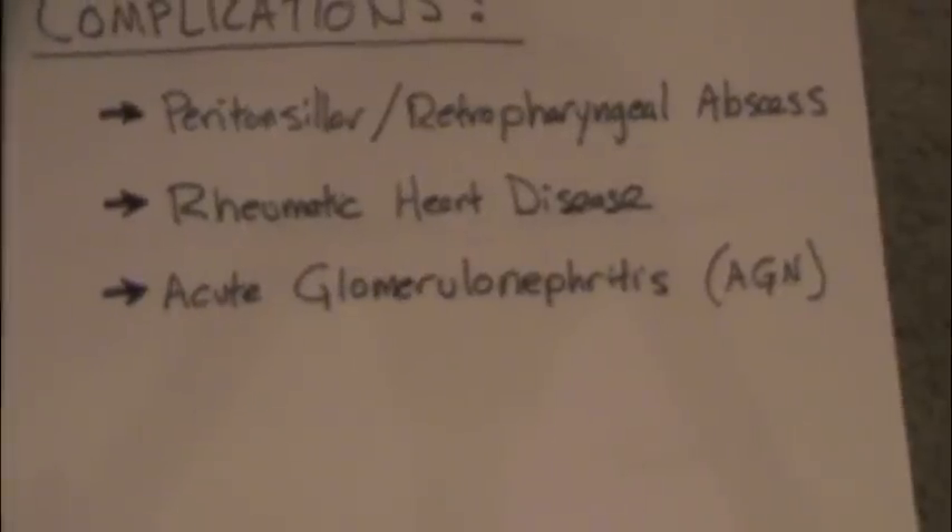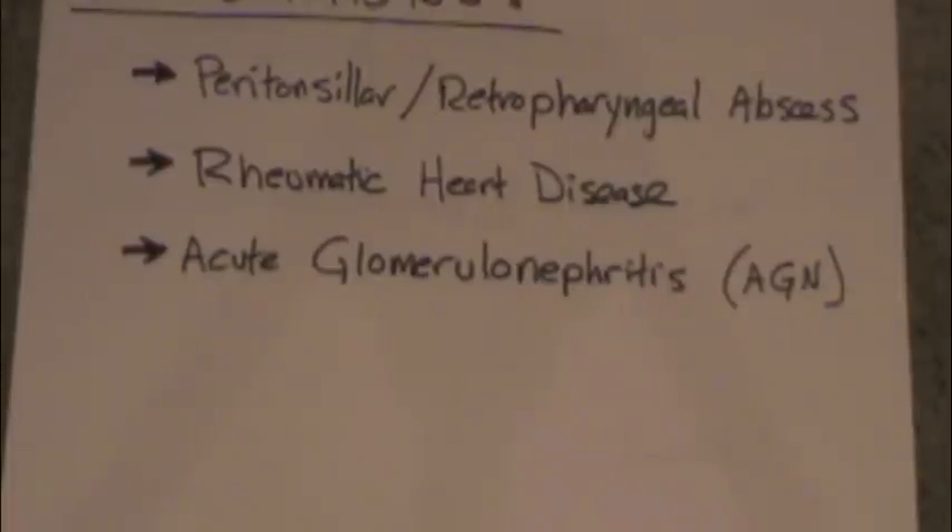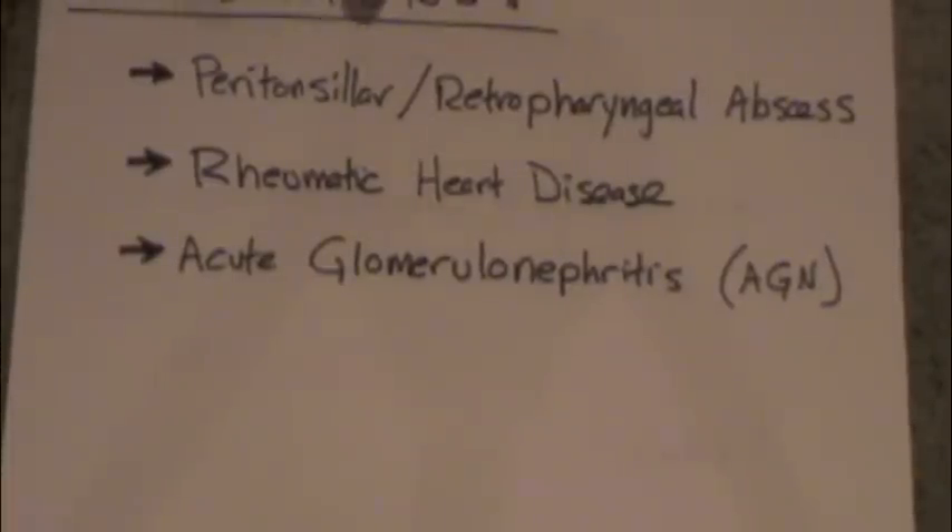So what are the complications with strep throat? It can progress from just a normal strep throat into one of those abscess conditions — a peritonsillar or retropharyngeal abscess. This is not very common, but it's important to know that it's a potential complication, and it will typically need to be drained in an operating room.